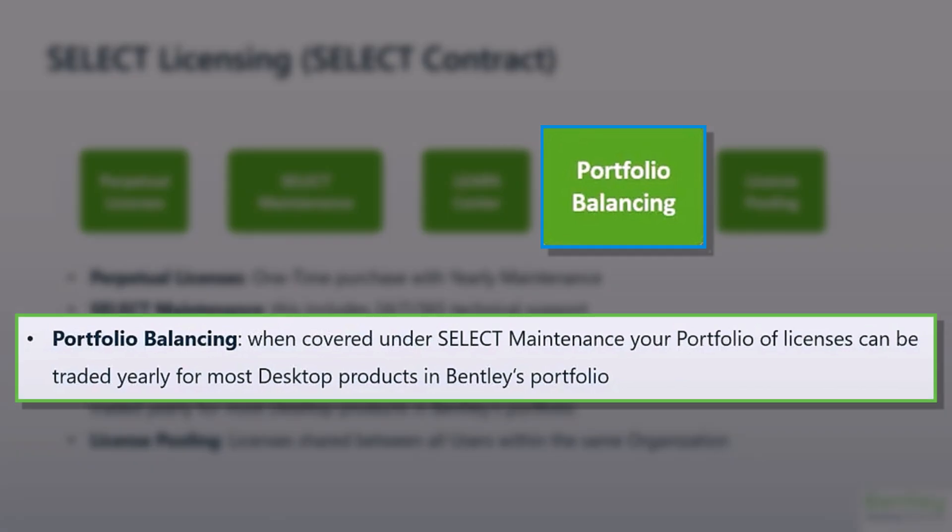Portfolio Balancing: once per year at your renewal period — your contract renewal date minus 90 days — you may exchange perpetual licenses for new licenses of equal or close to equal value, and borrow these new licenses for as long as you're on Select Maintenance.